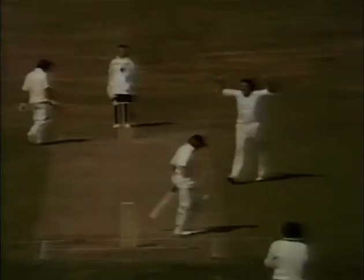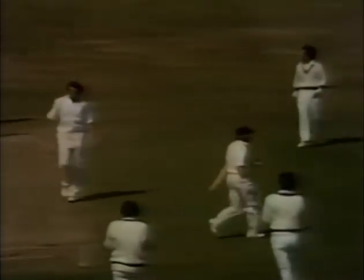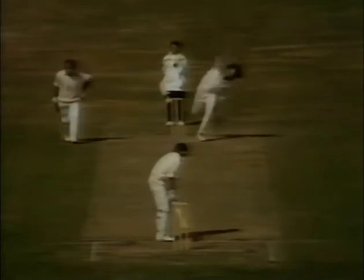Very close. Indeed, yes. Barry Wood's second time in the match — that really was a piece of misjudgment. Max Walker's big in-swing and not playing a shot.